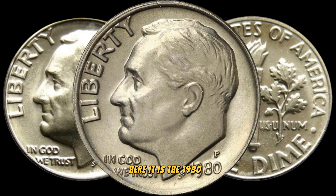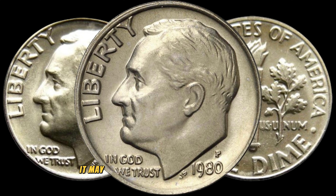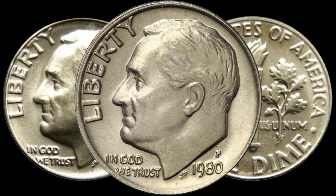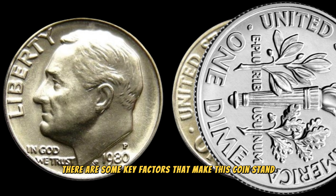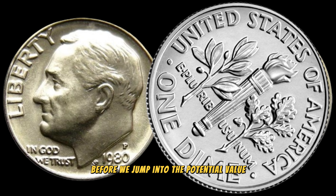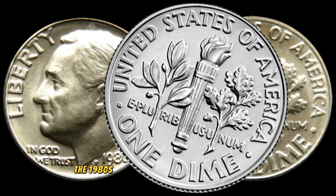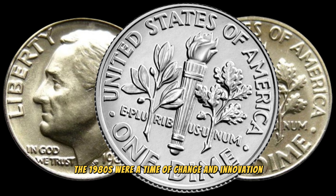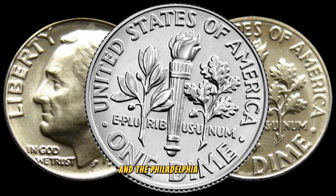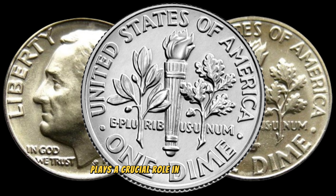Here it is: the 1980P one-dime coin. At first glance, it may seem like any other dime from the 80s, but looks can be deceiving. There are some key factors that make this coin stand out from the rest. The 1980s were a time of change and innovation. The US Mint was producing coins with different mint marks, and the Philadelphia Mint, denoted by the P, plays a crucial role in our story today.